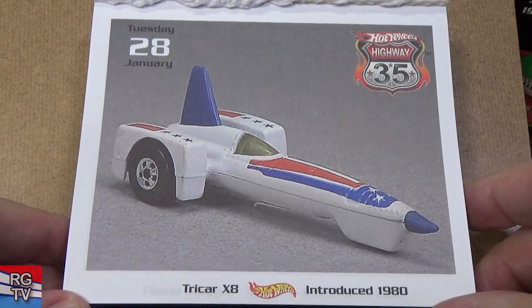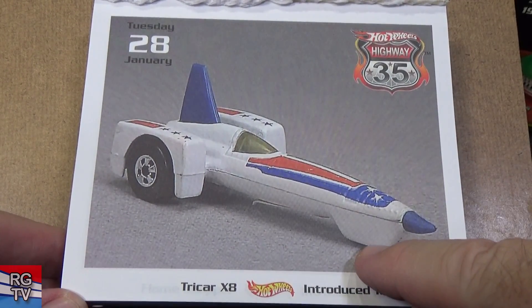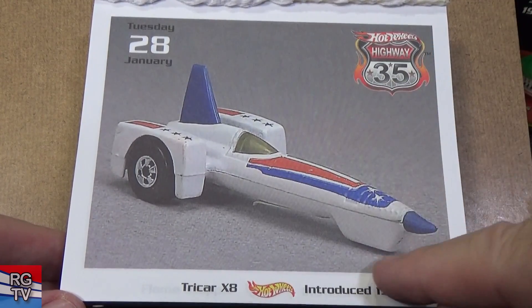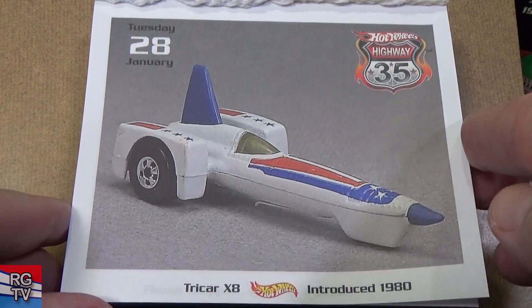Tri-Car X8 — it has a little wheel right here. It doesn't roll very well, and when I mean little, I mean a little wheel. It's alright — I had to get one. It's red, white, and blue.